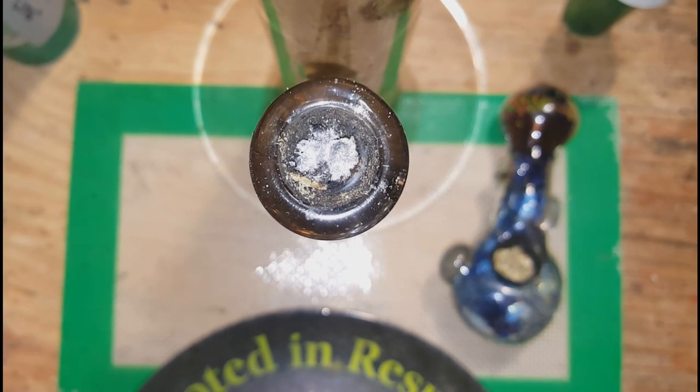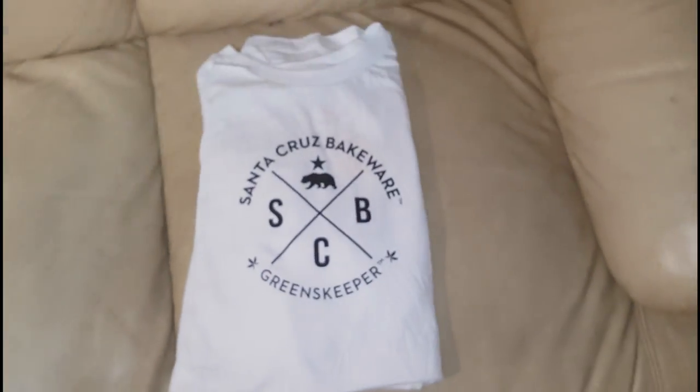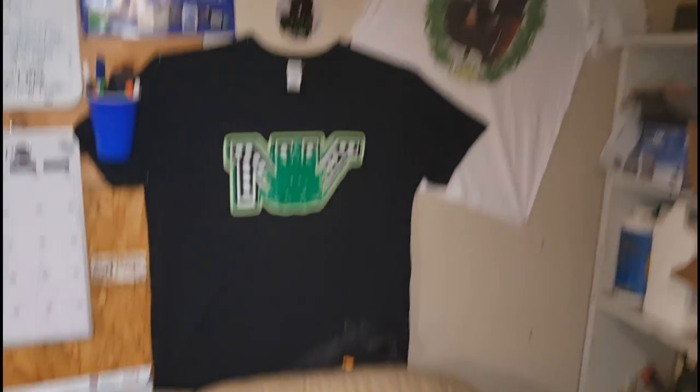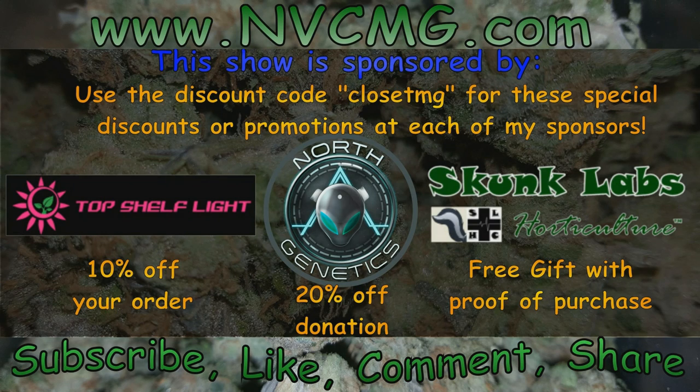Delicious stuff. I think that's it for the show today. He also hooked me up with a pretty sweet Santa Cruz Bakeware shirt. It's Envy Closet, Medgrower, Mr. Big Dookie — and we're out of here. Peace.